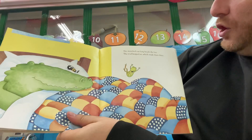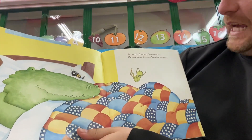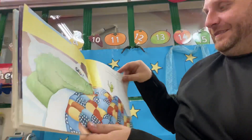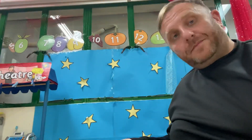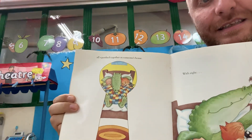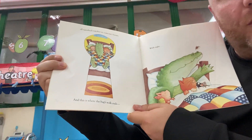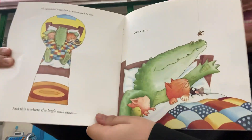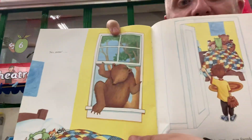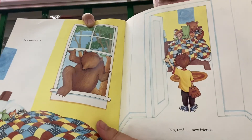She stretched out long beside the bee. The toad hopped in, which made them three. All squashed together in someone's house. And this is where the bug's walk ends — with eight... no, nine... no, ten new friends.